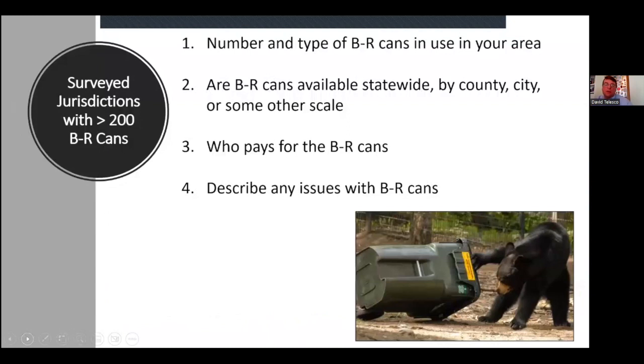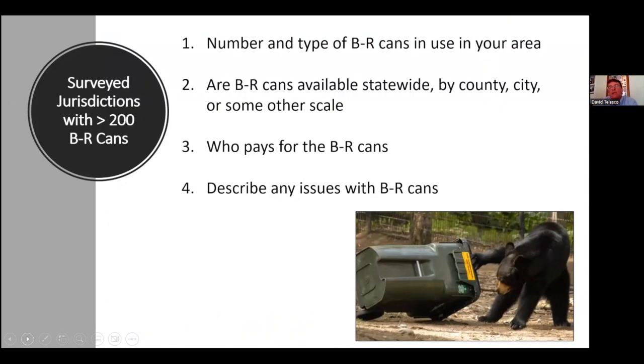We reached out to jurisdictions that had greater than 200 bear-resistant cans deployed in their area. We asked them how many do you think are out there, what type, what brand, and how are they distributed — at the state level, county level, city level, or do individuals buy them? We also asked who pays for the cans, whether they're offered at the same rate as a regular can, whether they're free, rented, or purchased, and whether there were any issues with cans in their area.